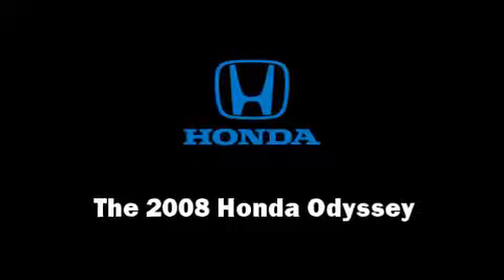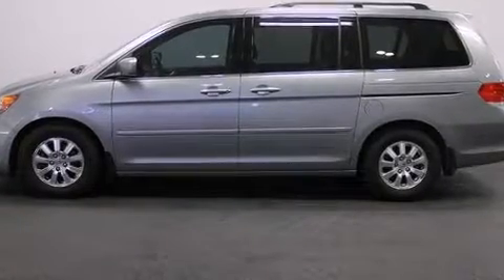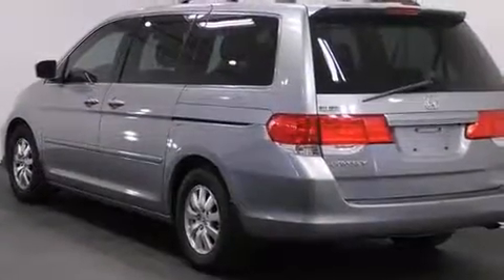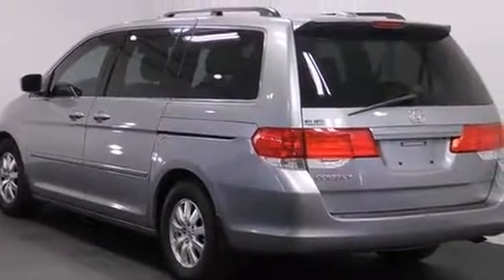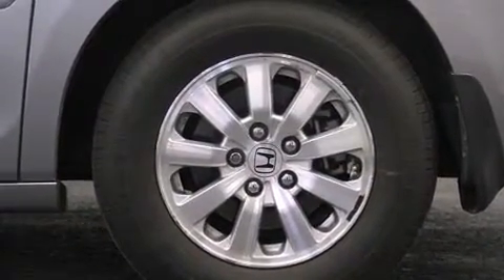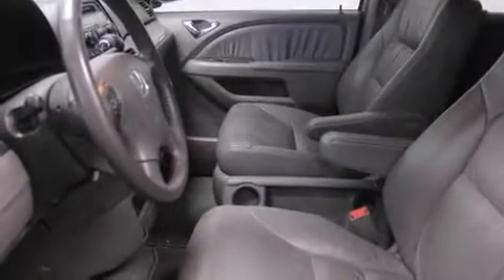Step into the 2008 Honda Odyssey. It features a front-wheel drive platform, an automatic transmission, and a 3.5-liter six-cylinder engine. A wealth of standard features mean that you no longer have to sacrifice — like power windows, mirrors, and seats.